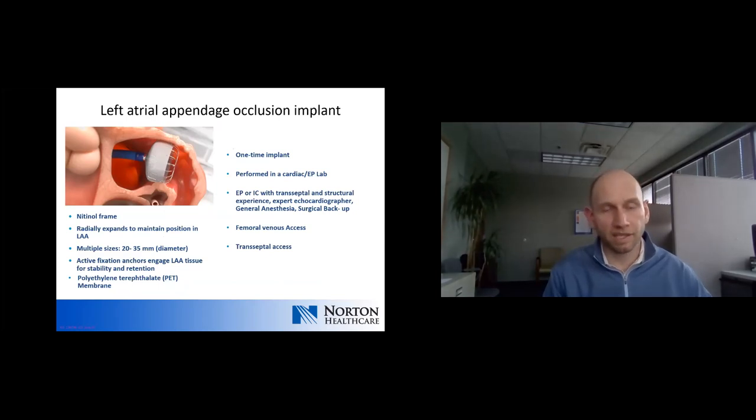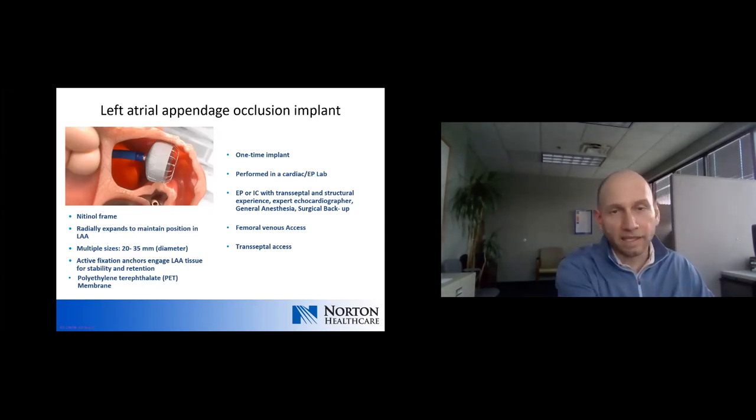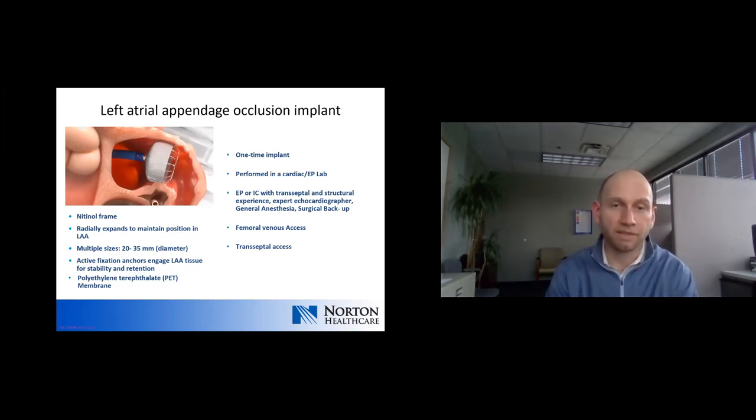The Watchman device is a nitinol frame, self-expanding device with a PET membrane, available in different sizes. The implant procedure is done under general anesthesia in the cath lab by an EP or interventional cardiologist under fluoroscopic and echo guidance — a one-time implant procedure. The patient remains on anticoagulation for about 45 days after implant, after which a TEE is repeated to ensure adequate position and seal.